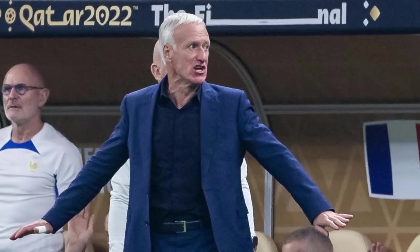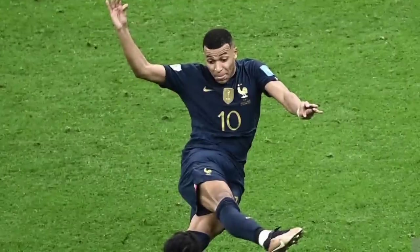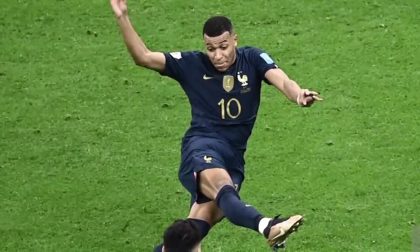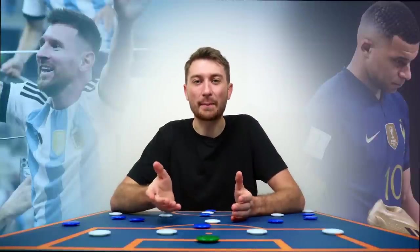Thanks to clever substitutions by Deschamps and the individual brilliance of Mbappe, France miraculously found their way back in less than two minutes, taking the game into extra time. Another goal by Messi and a hat-trick by Mbappe took the game to penalties, where Montiel and Martinez allowed Messi to complete his trophy cabinet and bring the World Cup back to Argentina after 36 years.